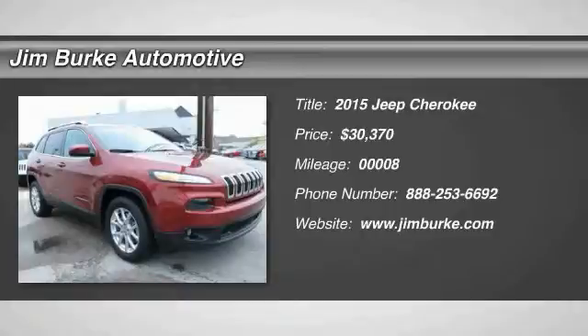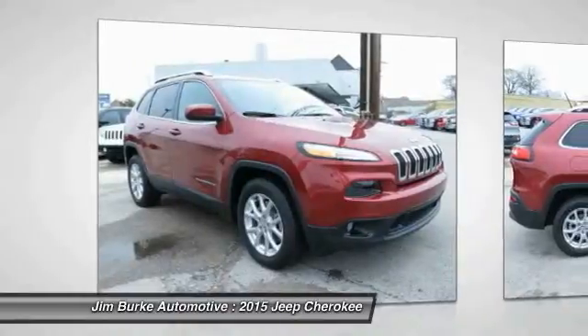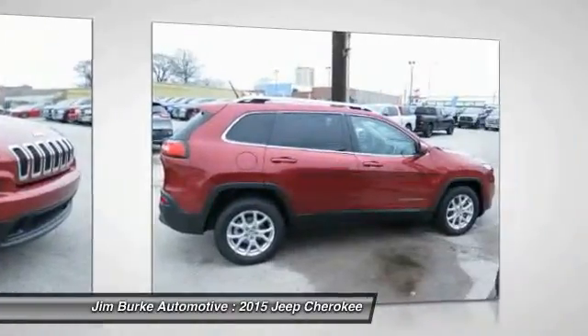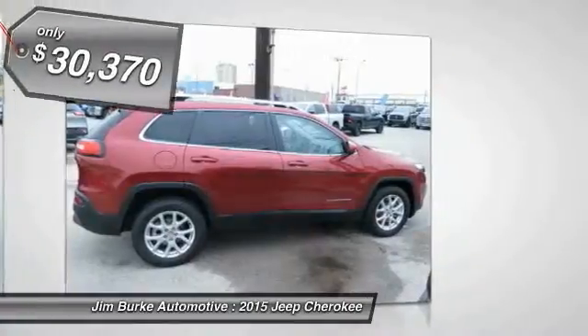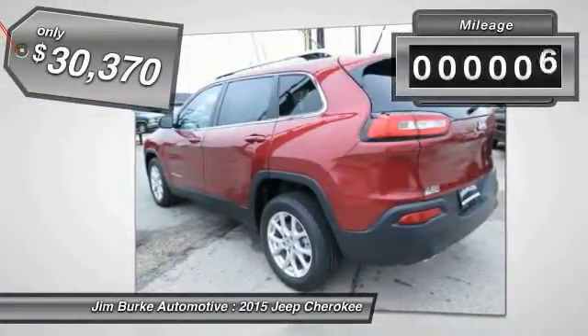The 2015 Jeep Cherokee offers superior off-road capability, making it a fine choice for families who venture off-road or vacation in the mountains or other remote areas. It is priced below $35,000.